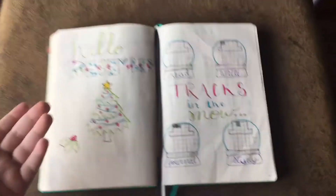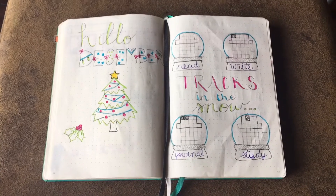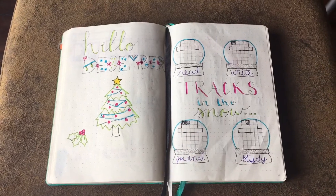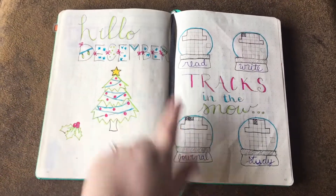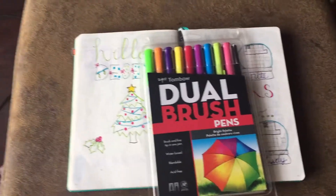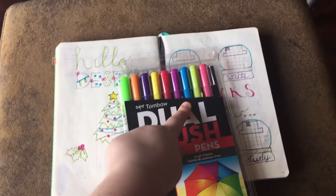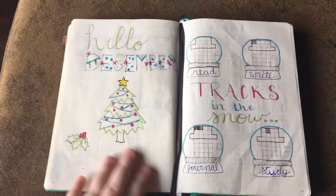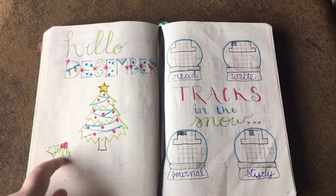And now we're to December, which is probably my most creative month that I did by myself. All of the spreads are ones that I've created myself — I'm kind of obsessed. So this is my title page. I found this font online and then learned how to do it. All of these spreads were made with these Tombow Dual Brush pens. I mainly used the lime green, the red, and the blue to fill it in. My title page obviously has a Christmas tree and fancy December writing, and a little sprig of holly because I couldn't resist.